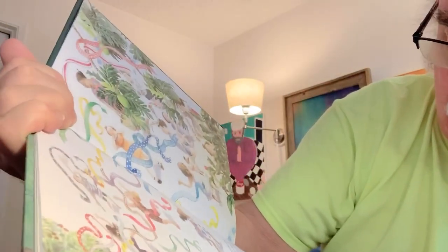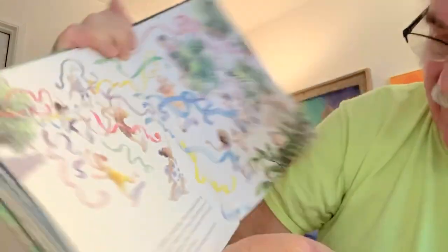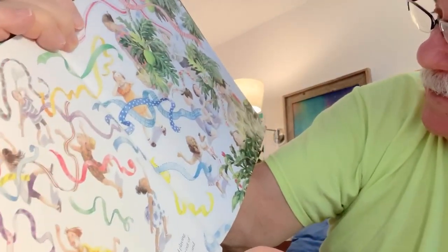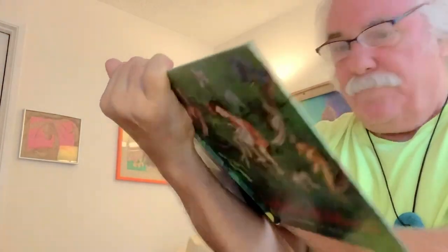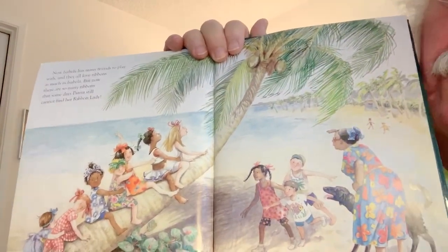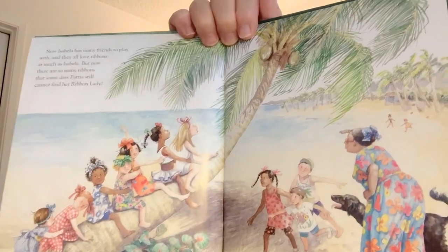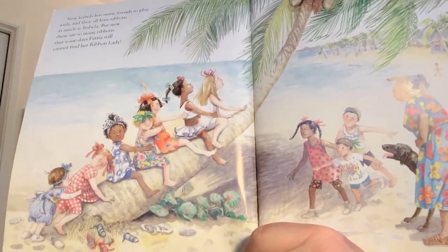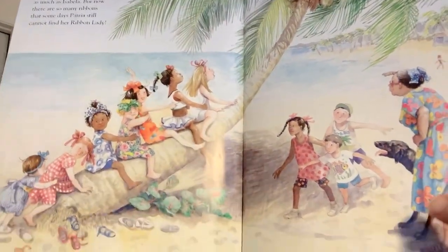When the children looked up, they stopped playing. What they saw when they looked up were ribbons of every color flying out of the mango tree. Delighted, the children chased the ribbons and grabbed at them and caught them. Finally, they discovered Isabella hiding in the mango tree. She made so many friends that day by doing that. Now Isabella has many friends to play with, and they all love ribbons as much as Isabella. But now there are so many ribbons that on some days, Patria still cannot find her ribbon lady. There's Isabella, but everybody has a ribbon, so Patria has to really look carefully to see which one is Isabella.